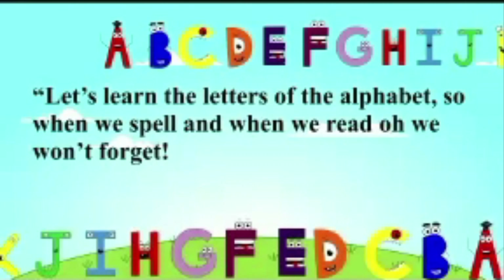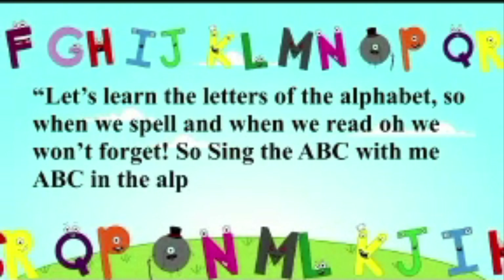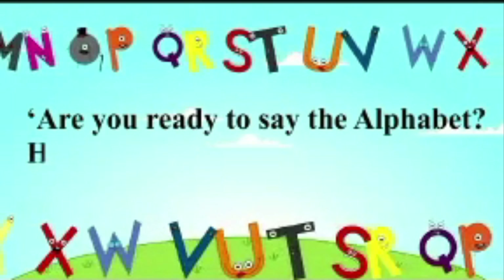We'll be right back. Are you ready to say the alphabet? Here we go.